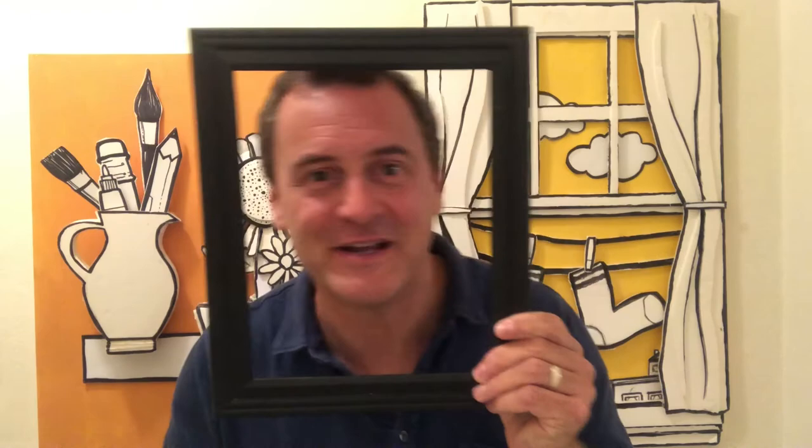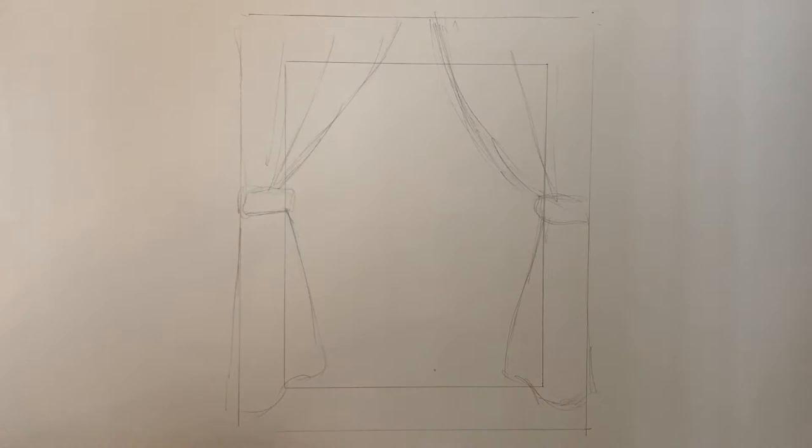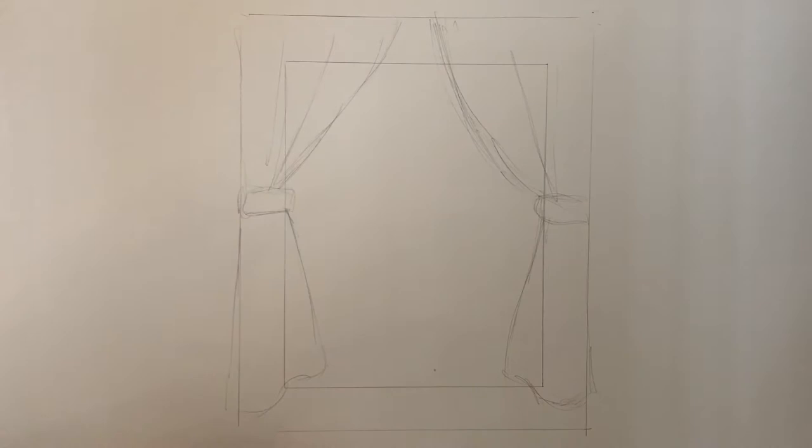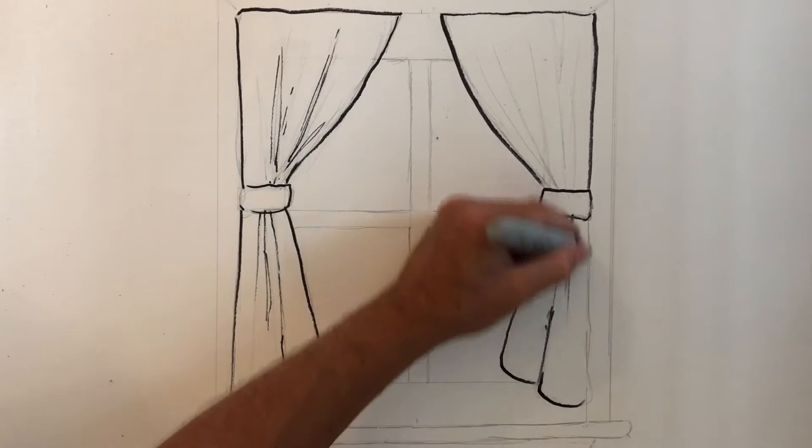I'm actually using my frame here to trace the outline of where my window is going to go. And then I want my window to have some curtains, so I'm going to sketch them in and just make sure that they look like they're even on each side of the window and the window frame. Once I have everything in place, I can darken the lines and I'm actually going to trace over them with a marker so that I can really see the lines and the folds in the curtains.